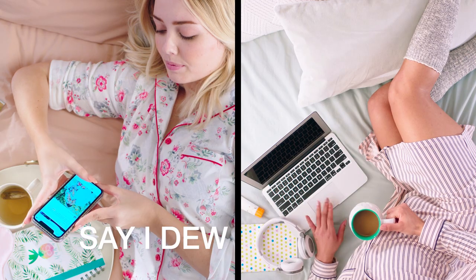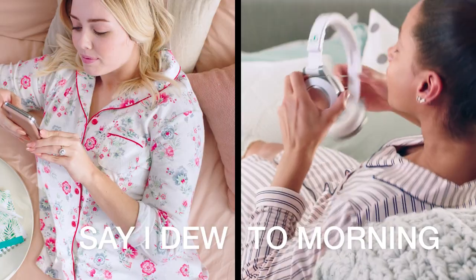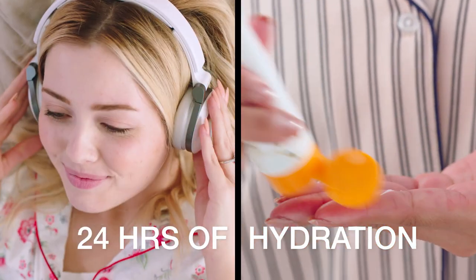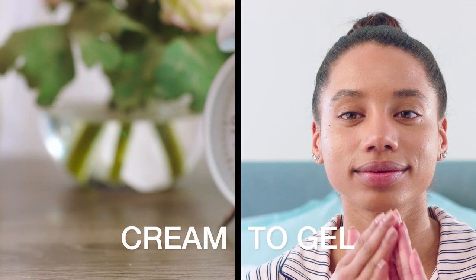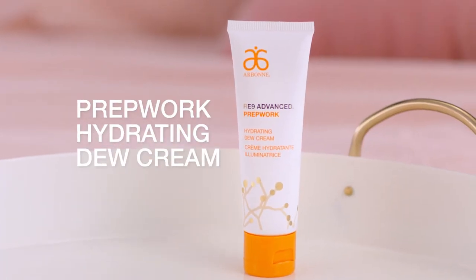Now it's time to refresh and say I do to the morning. Soak your skin in 24 hours of airy hydration with a cream-to-gel formula. PrepWork hydrating dew cream.